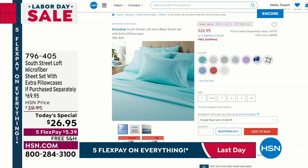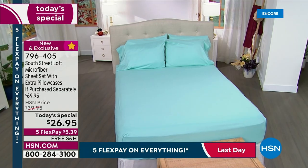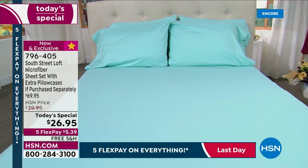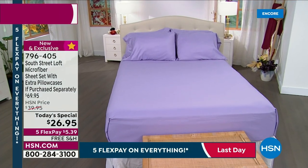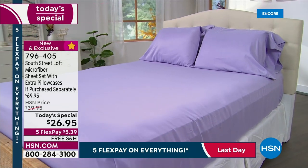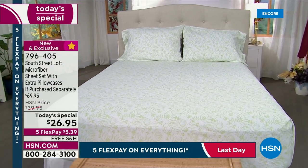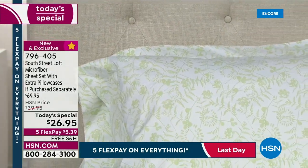Quick little look at our Today's Special: a full sheet set with extra pillowcases for $26.95 in our number one fabrication — microfiber. This is the number one best-selling fabrication: easy care, less resistant to wrinkling, color stays pretty and vibrant and true, and you're getting extra pillowcases. Last Today's Special sheet set of the year for all brands — this is it. So get this price with your fall sheet set. $26.95 and extra pillowcases. Or mix and match — be the designer now for $5.39. Zero risk. 796405 is your item number.